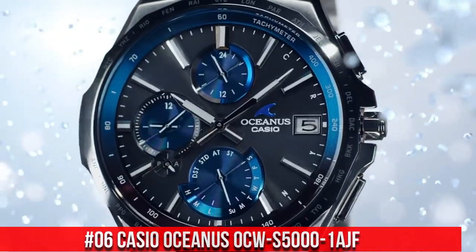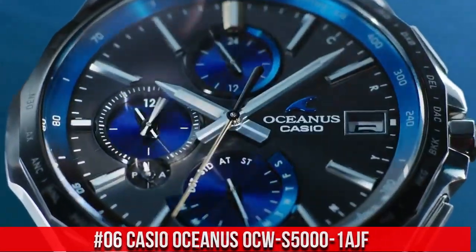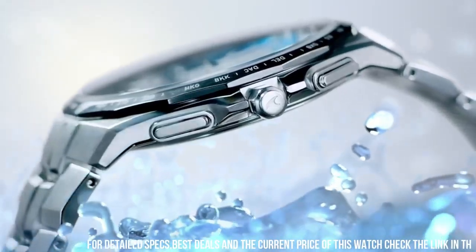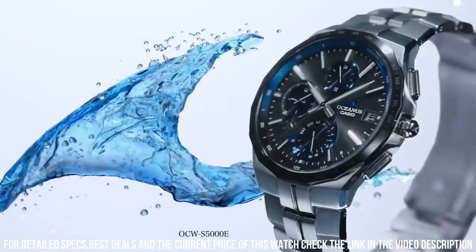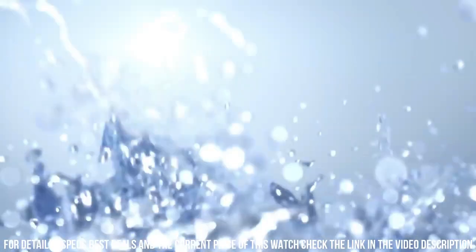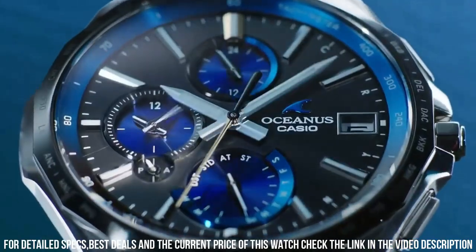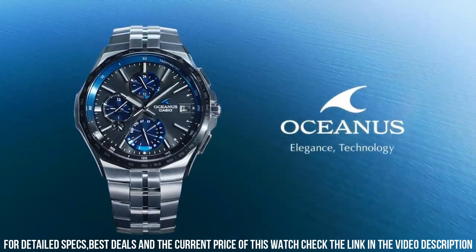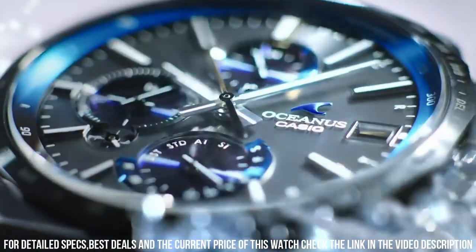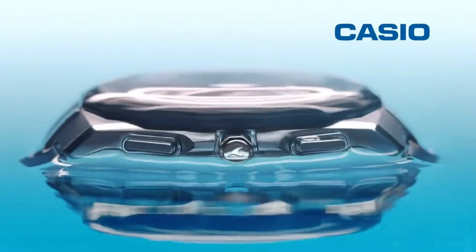Number 6: Casio Oceanus OCW-S500-1AJF. Display type: analog. Case diameter: 42.3 mm. Case thickness: 9.4 mm. Band color: silver. Special features: radio controlled. Item weight: 2.89 oz. Movement: quartz. This watch is of outstanding quality. It meets expectations of a chronograph — solar charging, auto change of time when visiting different countries. Bluetooth connection is just for date and time adjustments, not other functions — not a smartwatch. It is a slim watch, which I like, but I know some people may prefer thicker and more shiny watches.